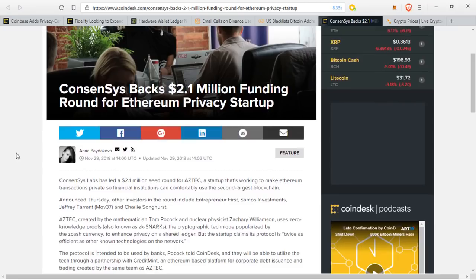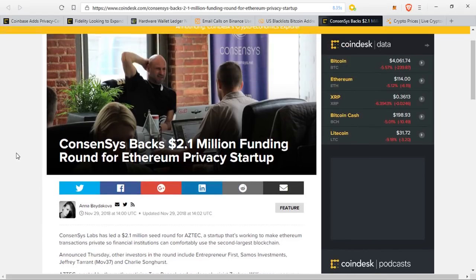The protocol is intended to be used by banks. Pocock told CoinDesk they will be able to utilize the tech through a partnership with Credit Mint, an Ethereum-based platform for corporate debt issuance and trading created by the same team as Aztec. There's actually been other news about this that we haven't heard about in over a year, which is a bit disappointing.